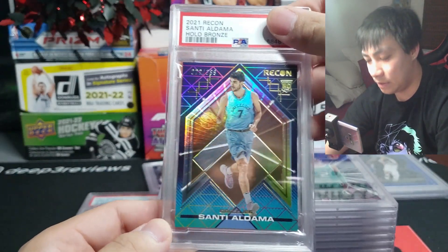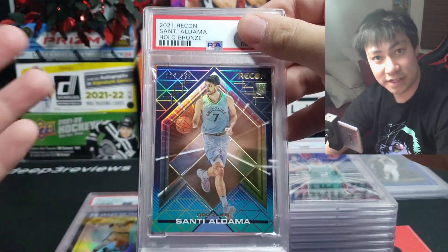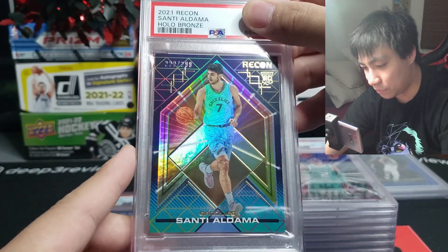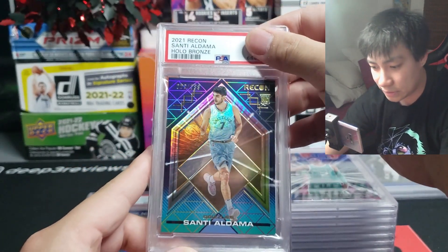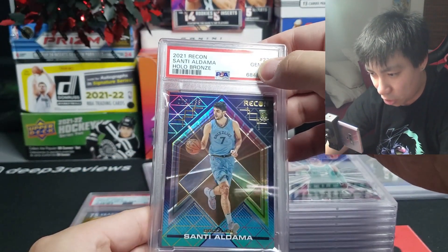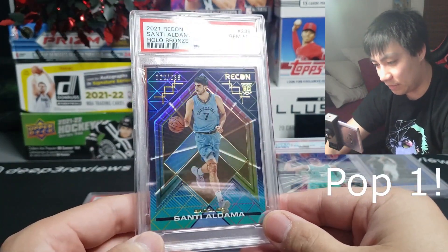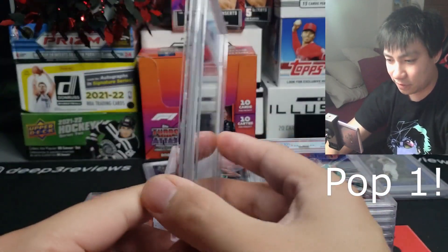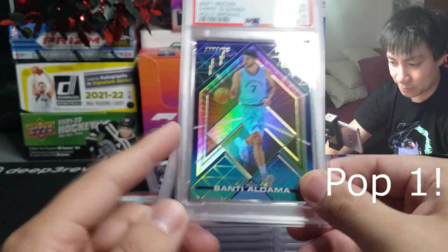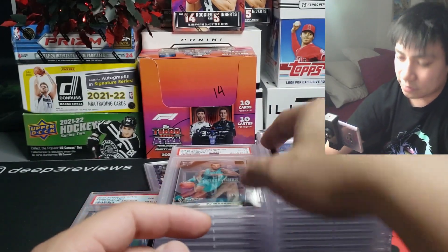Next one up is Santi Aldama — last month he was having a breakout month right off the bat, so I had to grade him. This is numbered out of 299 on the hollow bronze — a thicker card on the Recon stock. Gem mint 10! My eyes do not deceive me. Very nice on the gem mint 10 — thicker card means a thicker slab and harder to grade, so I'm happy this came back a 10.